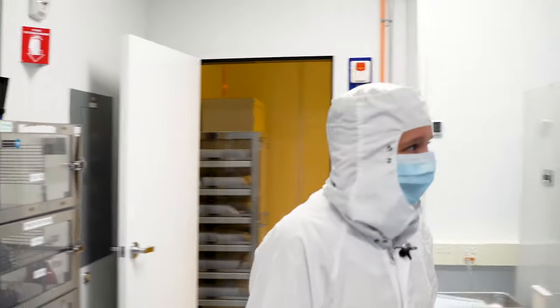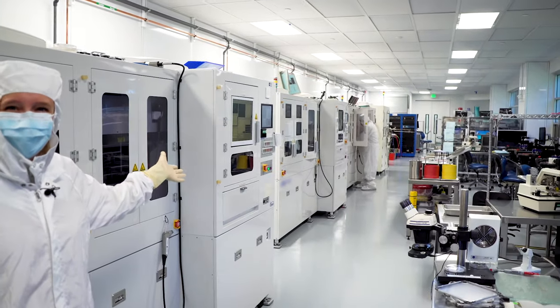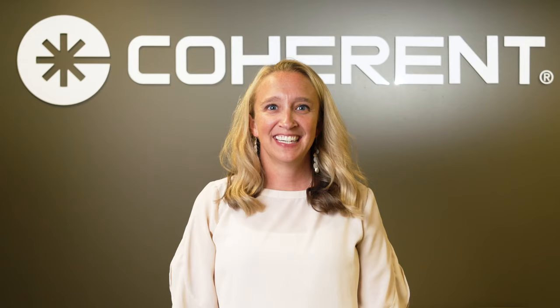And that's how we produce the fundamental building blocks that are relied on within Coherent and by our customers to deliver high-quality, innovative laser solutions. Thank you all for joining us on our tour of the wafer fab today. For more information on diode components, please visit our website.